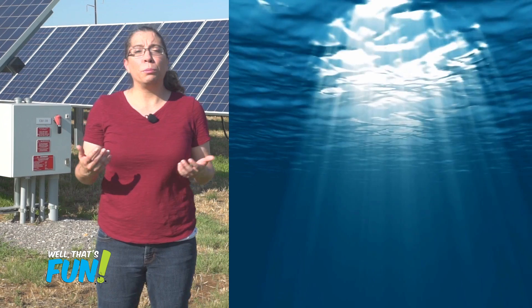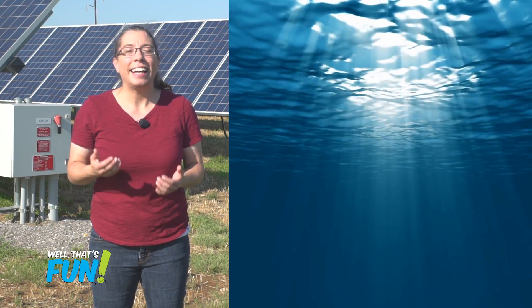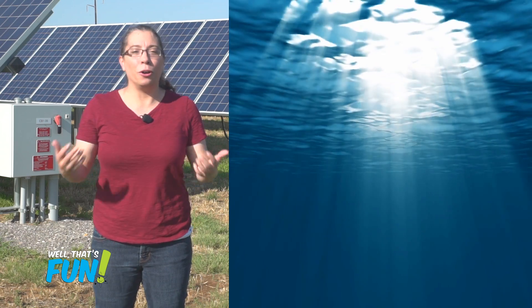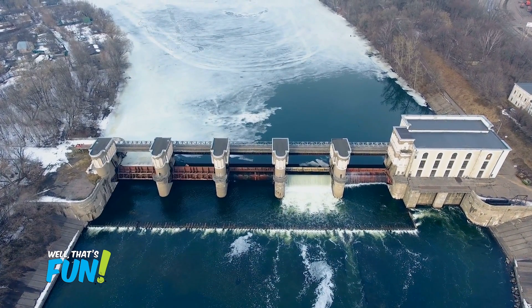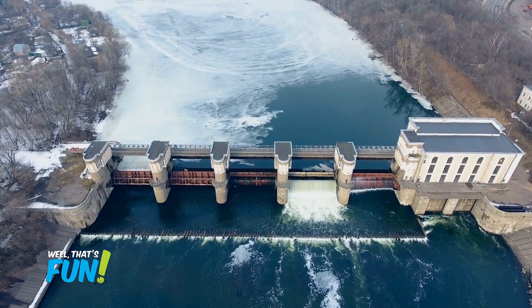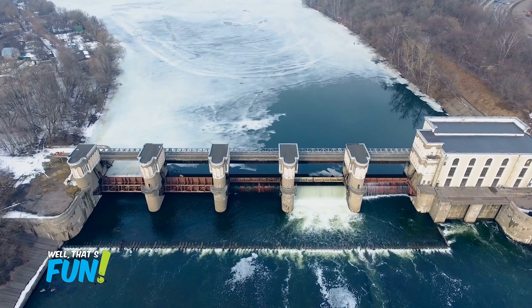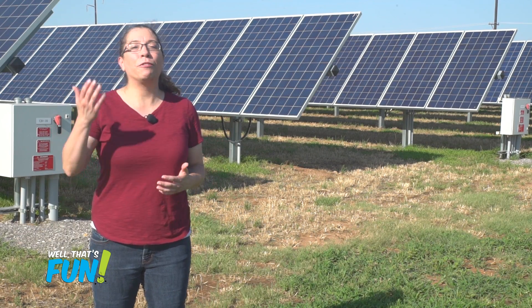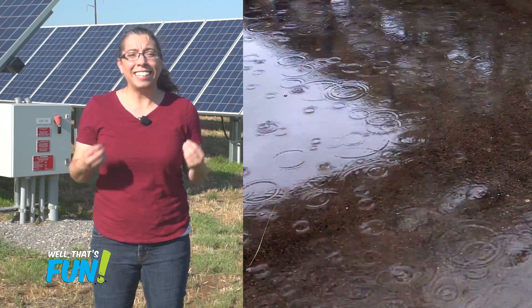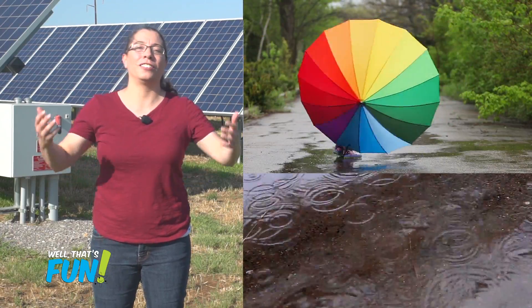Some of our energy comes from underwater turbines. The current that makes those turbines spin is caused by the sun heating up the oceans. Some of our energy comes from hydroelectric generators. They use the gravitational potential energy of water collected behind a dam. When the water is allowed to fall, it spins a turbine to power a generator. All that water came from rainfall, and it's the sun's heat that evaporates water from the oceans and the rivers, which causes rain.